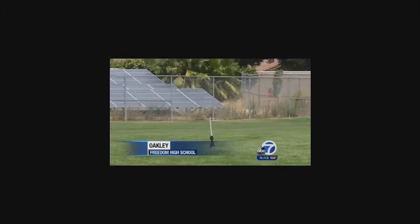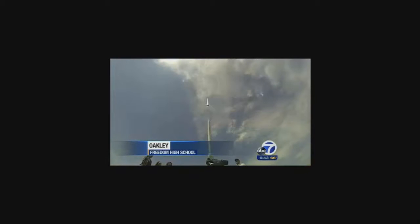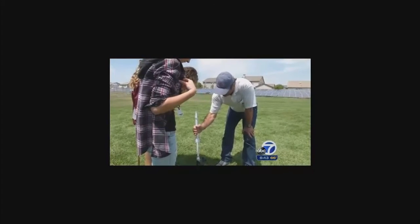Three, two, one. If you blink, you'll miss it — a tiny rocket blasting off into the clouds. They're made out of notebook paper and powered by air.